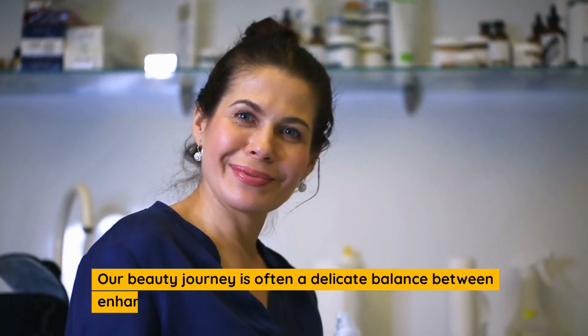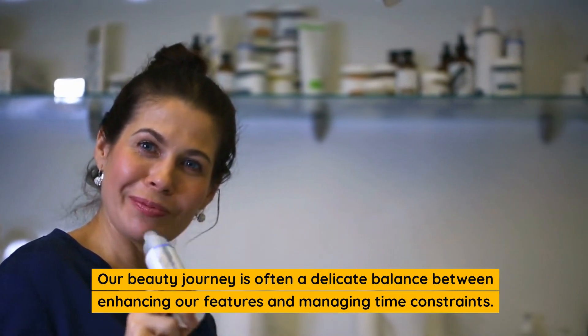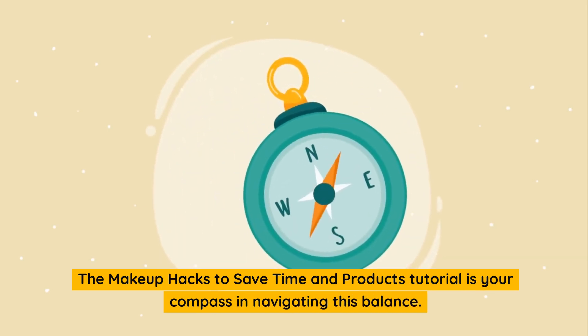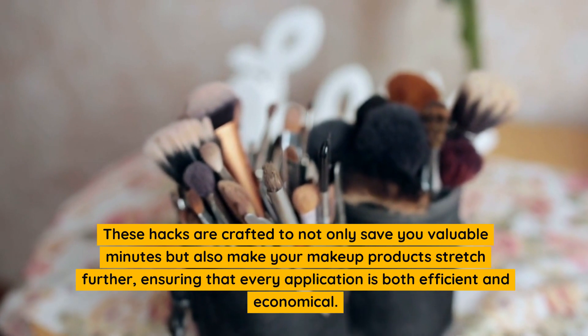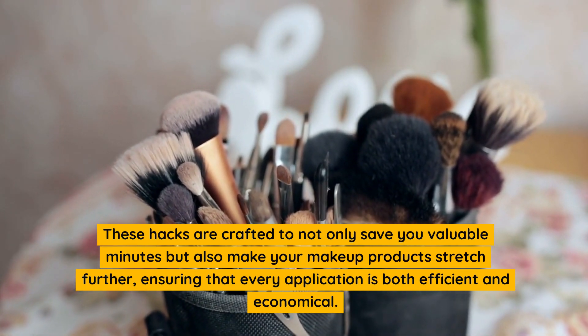Our beauty journey is often a delicate balance between enhancing our features and managing time constraints. The makeup hacks to save time and products tutorial is your compass in navigating this balance. These hacks are crafted to not only save you valuable minutes but also make your makeup products stretch further, ensuring that every application is both efficient and economical.